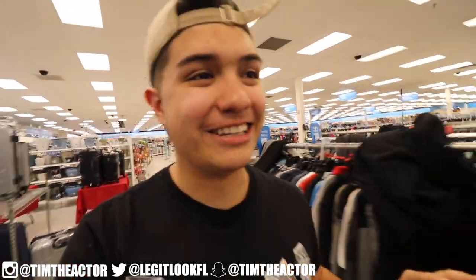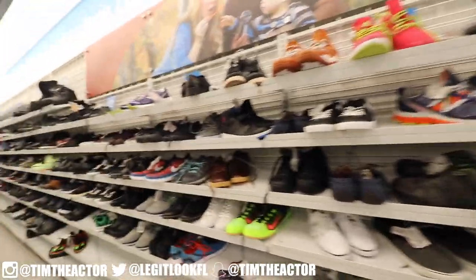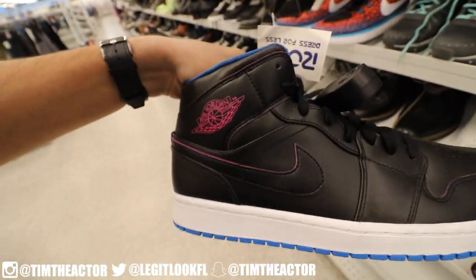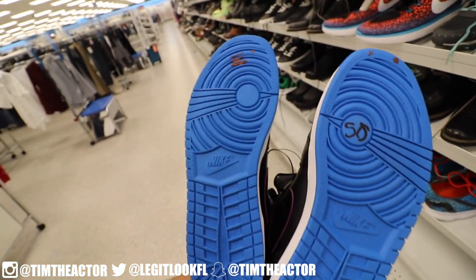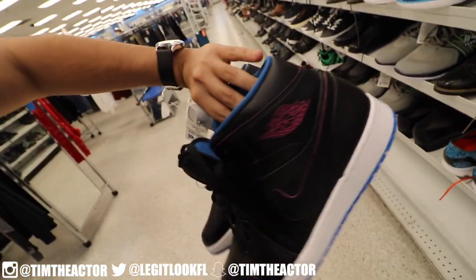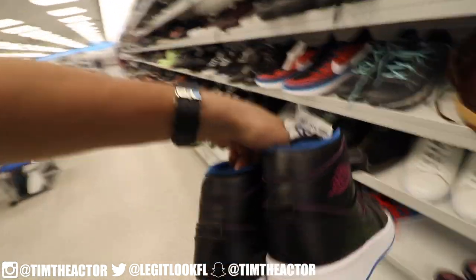We're about to see the effects of the after-Christmas sale. I don't know if they have anything, to be completely honest, but let's check it out. Yo, yo, yo — Air Jordan 1s in Ross? You gotta be kidding me, dude. For 50 dollars, size 11 and a half — Air Jordan 1s. That's dope, first come up man!